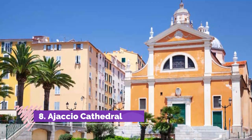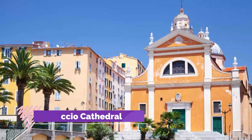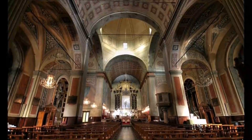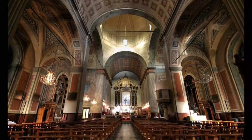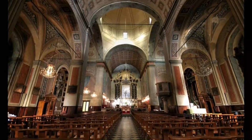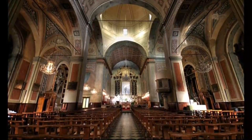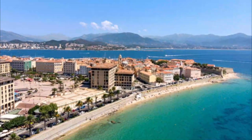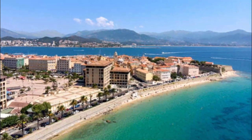Number eight: Ajaccio Cathedral. Back on the trail of Napoleon, Ajaccio Cathedral is the church where the emperor was baptized on July 21st, 1771. Not only that, but his mother Letizia started going into labor with him while attending the Mass of the Assumption on August 15th, 1769. The marble font in which he was baptized is just inside the entrance.